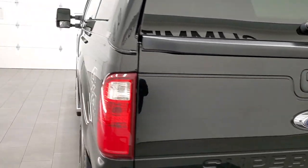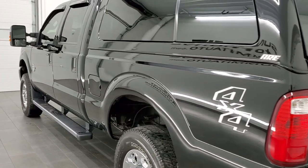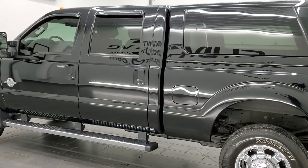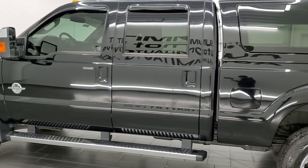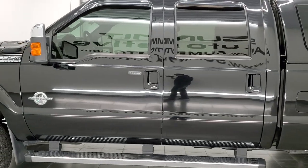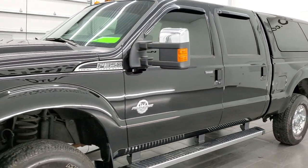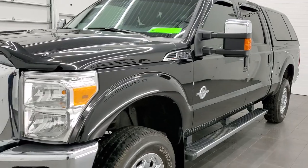This 2016 Ford F-350 has the 6.7 liter Power Stroke diesel engine in it. This truck has been fully safety inspected by our service shop, has a fresh oil and filter change, all the fluids have been checked and topped off, and this truck is 100% ready to go.